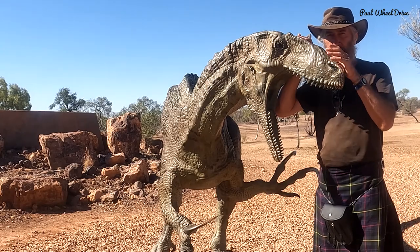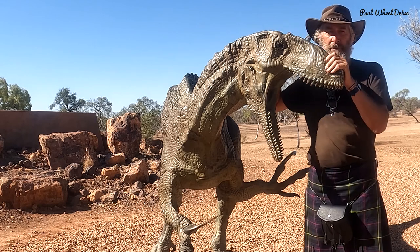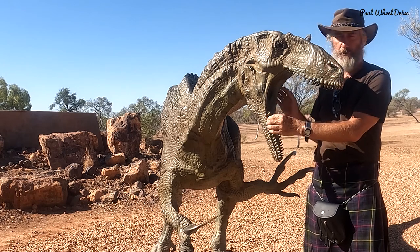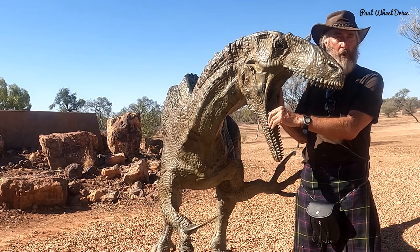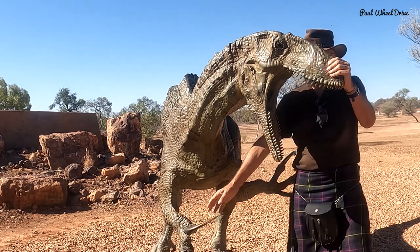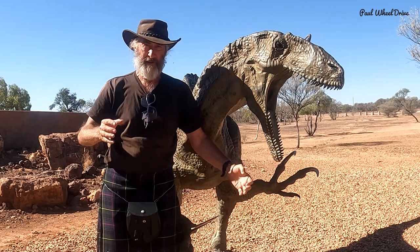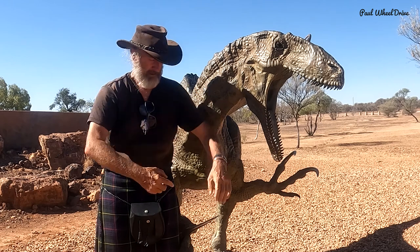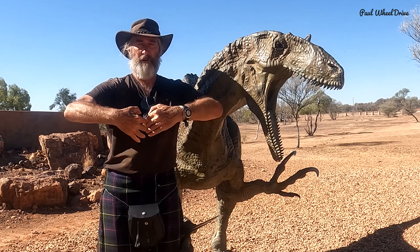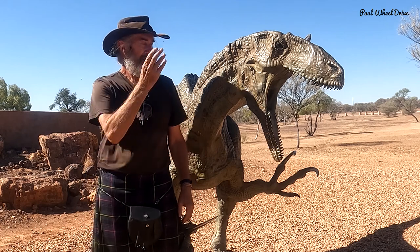It would be remiss of me not to film this guy. This is the guy called Banjo. He stands out the front of the Age of Dinosaurs Museum. Pretty sharp teeth — apparently these teeth are like sharks, when one falls out fairly quickly another one goes through. And what he does with these claws is whatever he's going to consume or kill, he hugs. These razors actually dig into the animal he's trying to kill, and the more it fights the deeper it gets until eventually they succumb. Good old Banjo, Age of Dinosaurs.